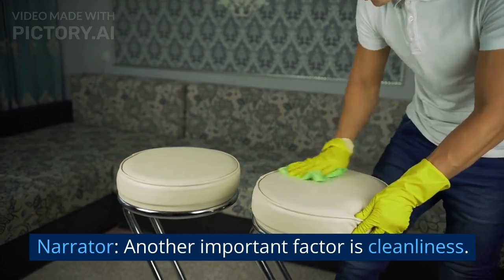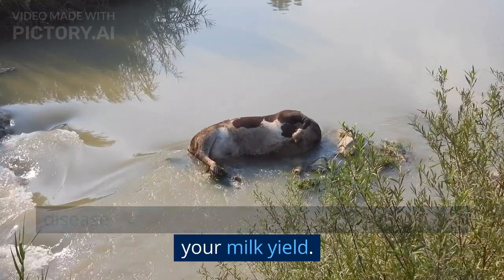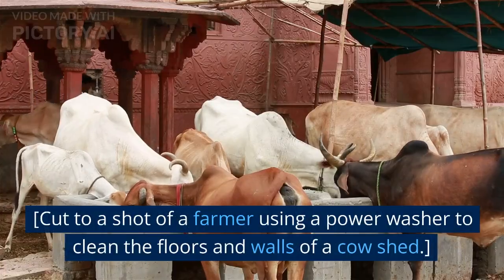Another important factor is cleanliness. A dirty cow shed can lead to infections and disease, which can be costly to treat and reduce your milk yield.